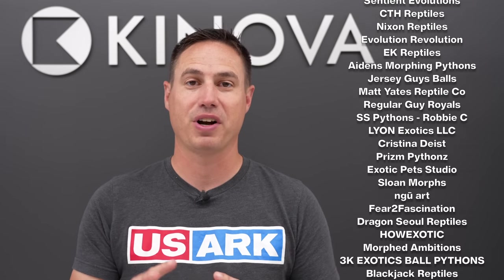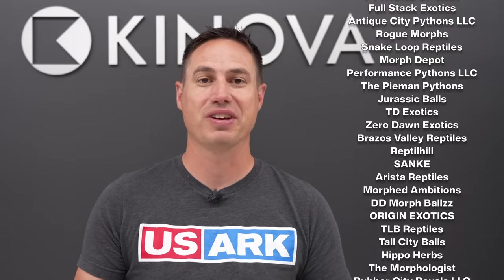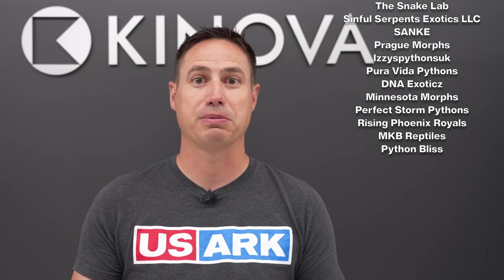Thanks so much for watching. Be sure to check us out on Morph Market for all our animals and the latest project animals from the grail project — we're super excited about it and really bullish on this project. I just love how pink and beautiful they are and I think we can take it to the next level. Thanks so much to all of our Patreon members — we still have a couple of VIP spots left. We just sent out our invite for our fall get together right here at Canova, so if you want to join us, be sure to check out Patreon. Can't wait to see you on the next YouTube video.